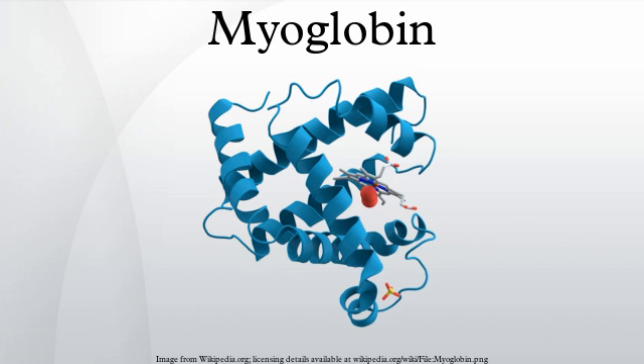Regarding its role in disease, myoglobin is released from damaged muscle tissue, which has very high concentrations of myoglobin. The released myoglobin is filtered by the kidneys but is toxic to the renal tubular epithelium and so may cause acute renal failure. It is not the myoglobin itself that is toxic but the ferrohemate portion that is dissociated from myoglobin in acidic environments.